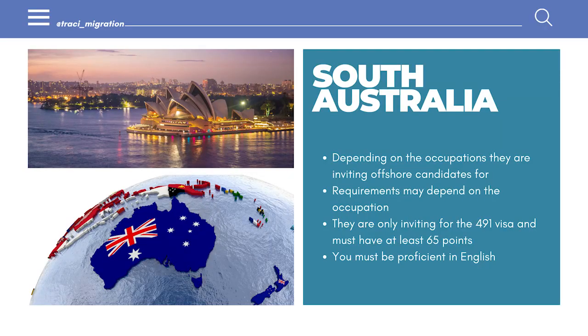The other state that has been inviting offshore applicants is South Australia. It's dependent on the occupation — if you jump on the occupation list for MESA, you can see which occupations they are inviting offshore candidates for. For example, for marketing specialists in South Australia, they are inviting offshore applicants; however, they must have at least eight years of work experience, only for the 491 visa, at least 65 points, and proficient English.